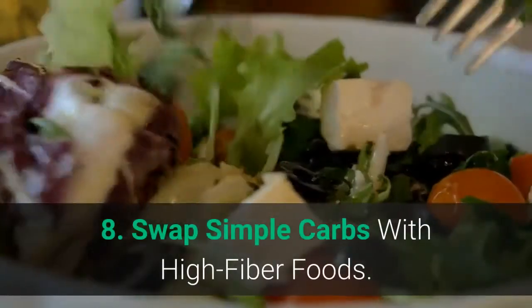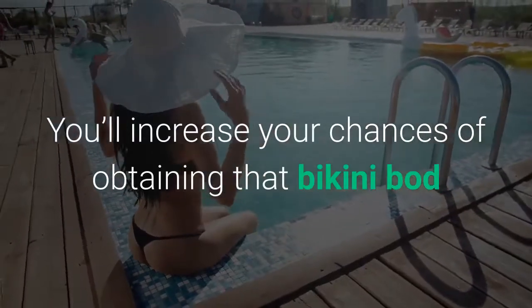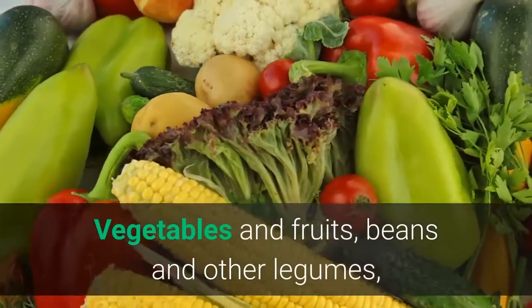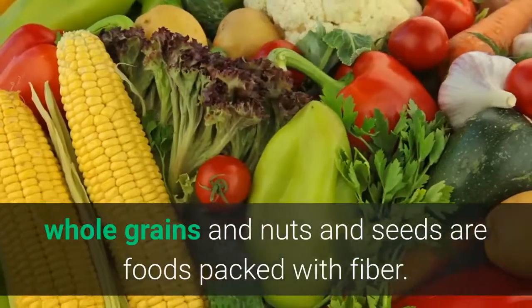8. Swap simple carbs with high fiber foods. You'll increase your chances of obtaining that bikini bod when you replace simple carbs with hunger-curbing, fiber-rich foods. Vegetables and fruits, beans and other legumes, whole grains and nuts and seeds are foods packed with fiber.